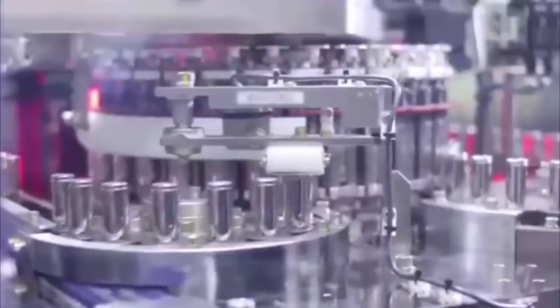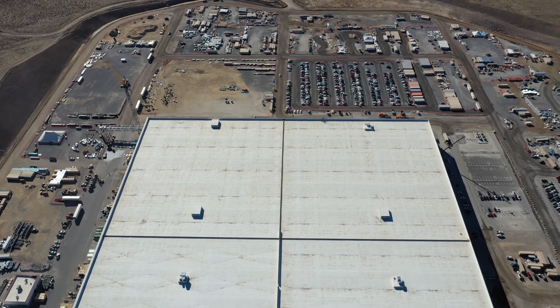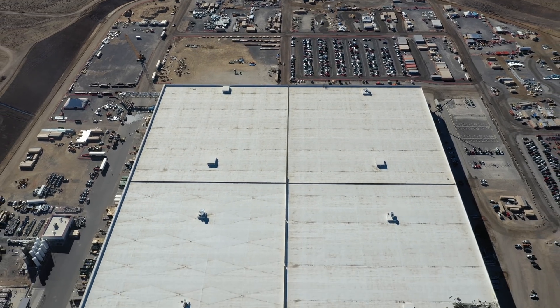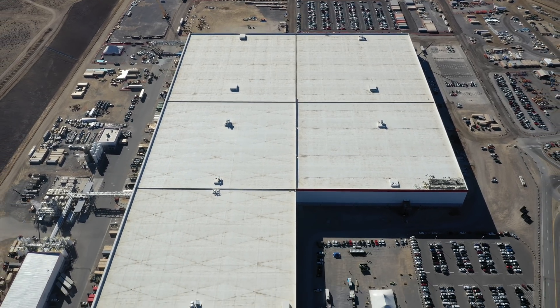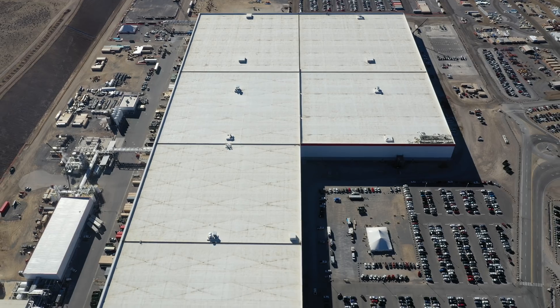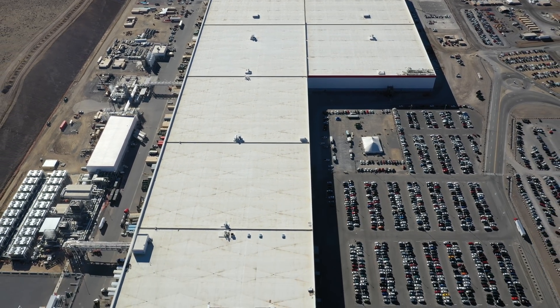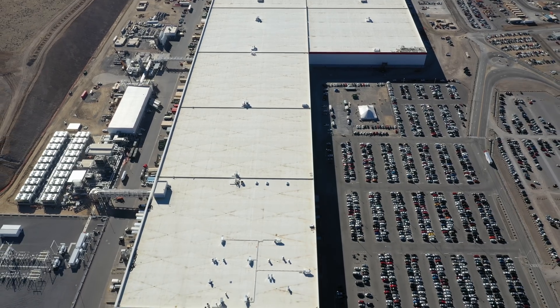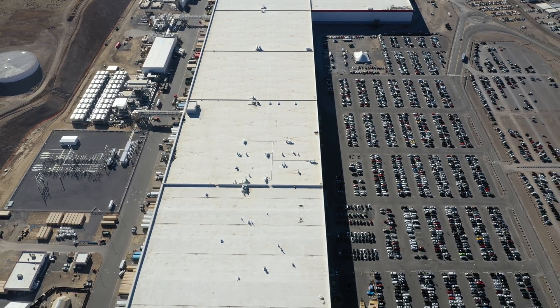This gigantic factory will help Tesla to dramatically cut the costs of battery manufacturing, further reducing the cost to purchase an electric vehicle. Considering that you will never have to purchase gasoline to fill your car ever again, the ongoing cost savings are enormous. When completed, the Tesla Gigafactory will be fully self-sustaining, using no fossil fuels, natural gas, or petroleum.